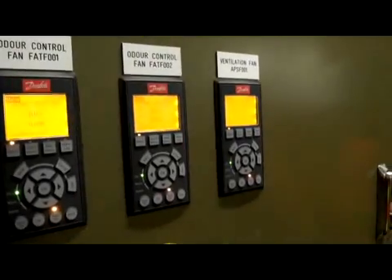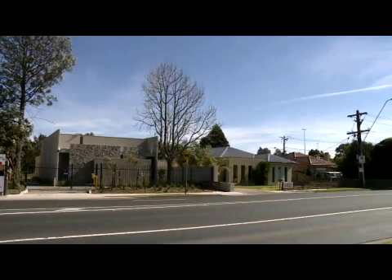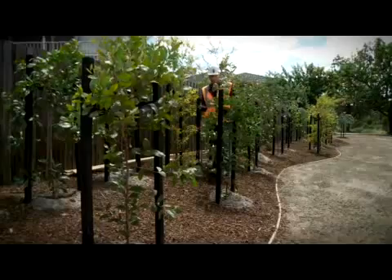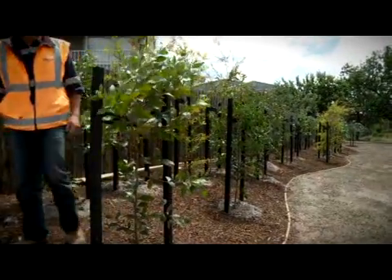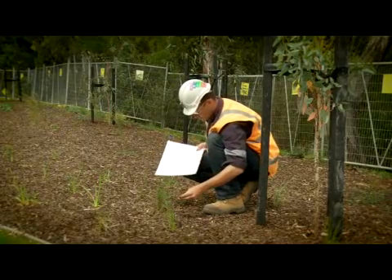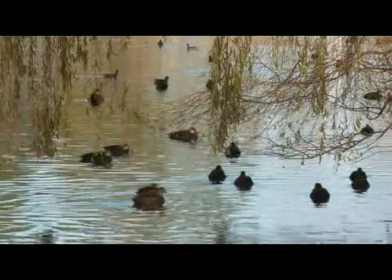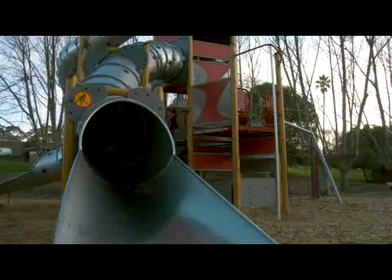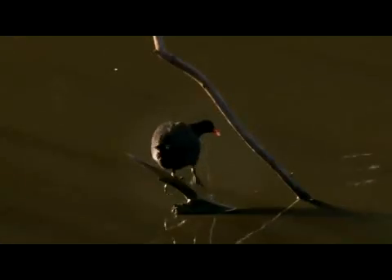An air treatment facility has been purpose-built to extract and treat air from the new sewer, and local residents were actively involved in determining the location and architecture of this building. All construction sites have been rehabilitated and enhanced with additional landscaping. To celebrate the project and acknowledge the community's involvement, Melbourne Water and Yarra Valley Water established a $4 million community benefits fund to enhance local parklands with native flora, playgrounds, barbecues and fitness facilities, as well as develop and improve local wetlands.